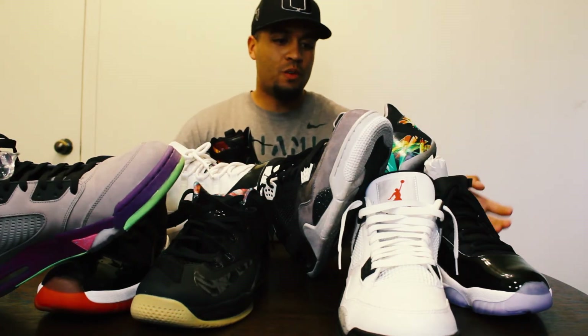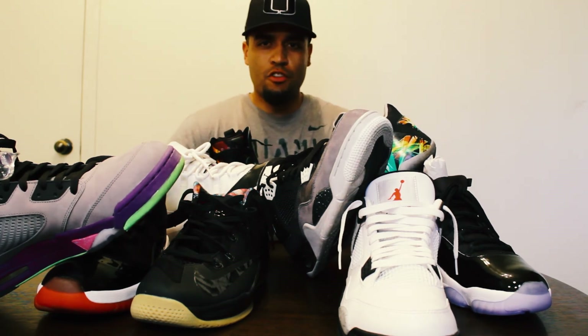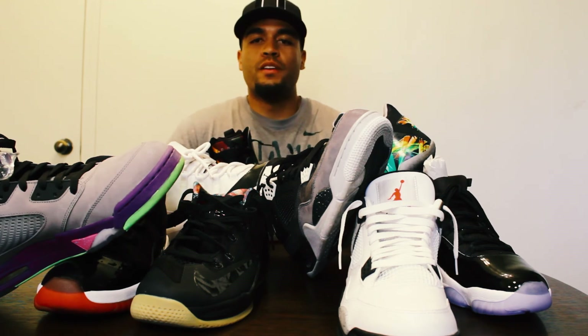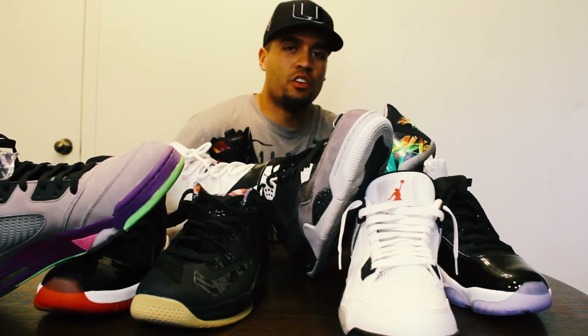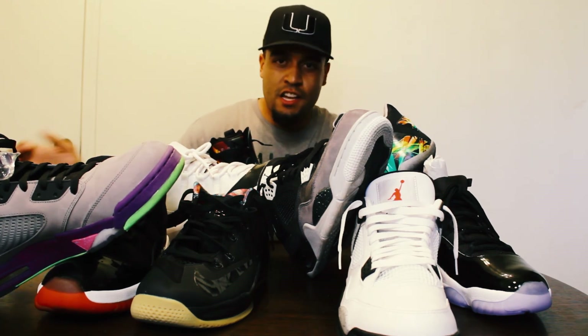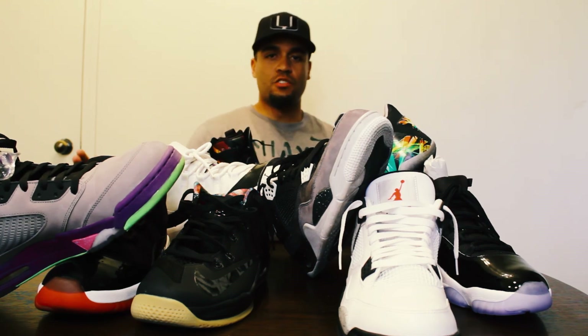Alright guys, that's the whole video of my top 10 favorite shoes that I have. Thanks for watching. If you're new to the channel make sure to hit that subscribe button for more videos. I'm going to be going on a lot of adventures in the next couple weeks — going to Phoenix, going to Amigos in the future, going to Washington DC after that — so make sure you stay tuned.